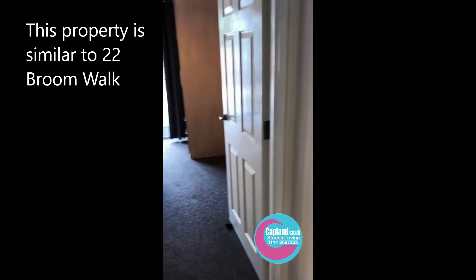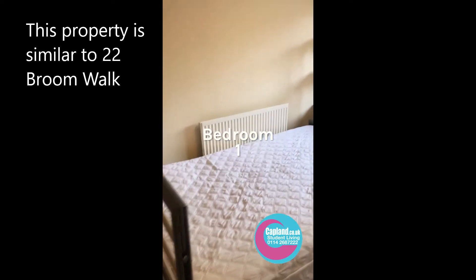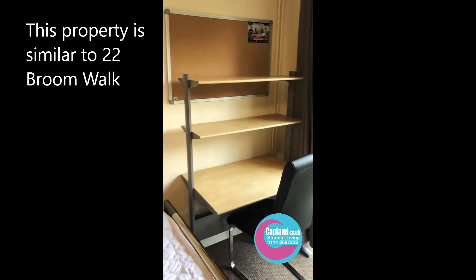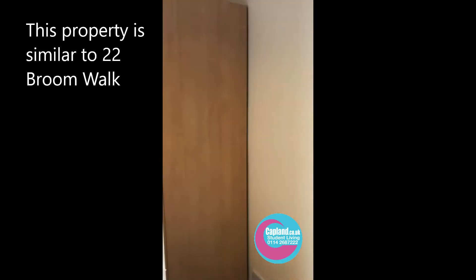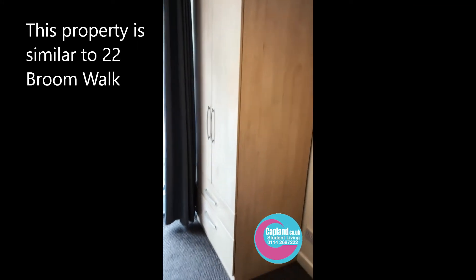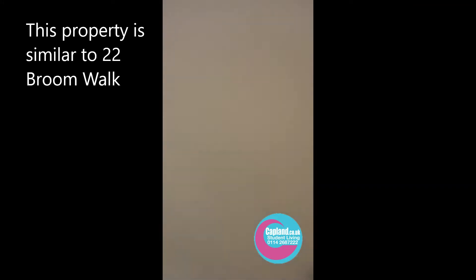Just across the way here we have the first bedroom. They've all got large beds, a large desk, a chair, and we've also got a wardrobe that's got a mirror inside.